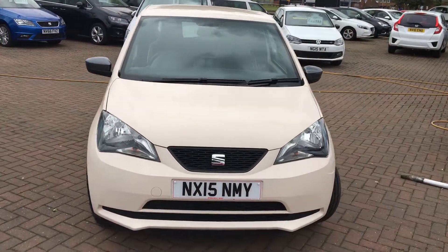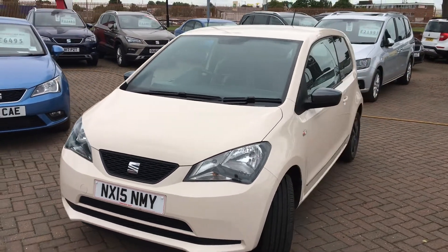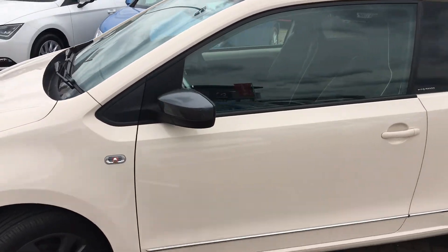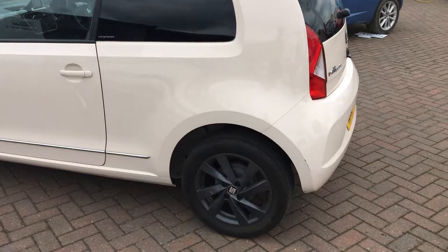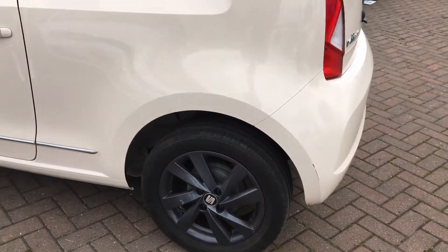As you can see, this paintwork is quite unique, very rare as well — I don't see many of these. The Mii is ideal as a little city runaround, also a great little first car. It's got rear privacy glass and these gunmetal grey 15-inch alloy wheels as well.